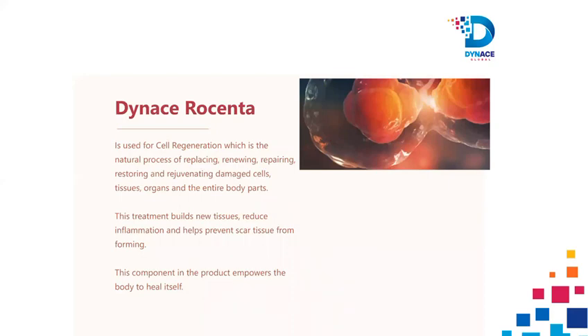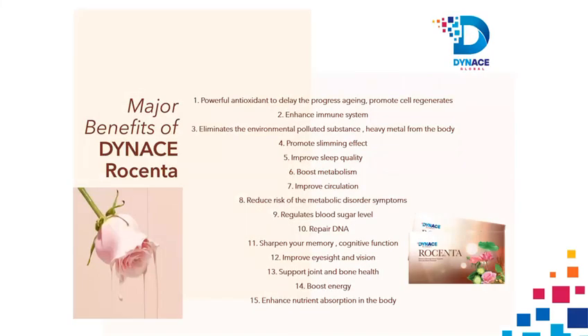The benefits of using the Rosenta stem cell: restores sick cells, replaces dead cells, replicates healthy cells, repairs damaged cells, rejuvenates aged cells.